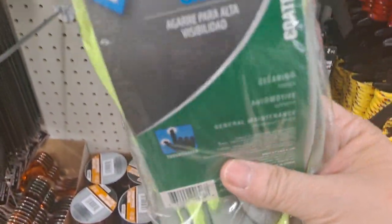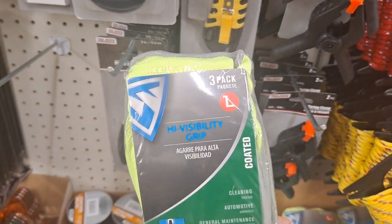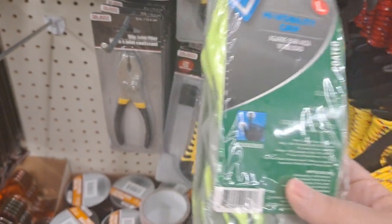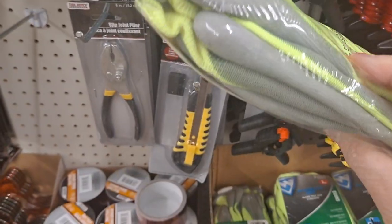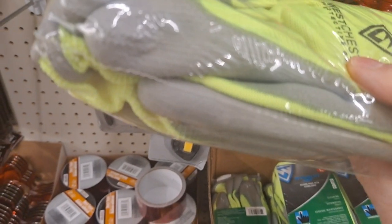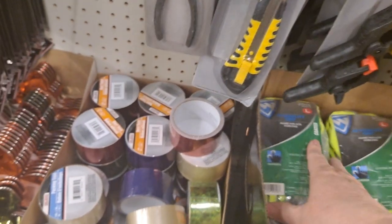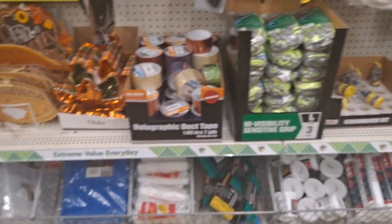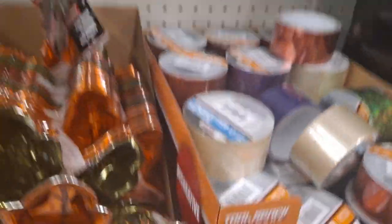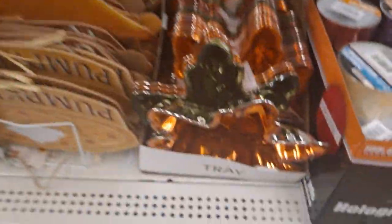As you're doing gardening, here's a three-pack of coated gloves — it says high visibility grip and has touchscreen capability. I'm not sure how durable these are; I've gotten some name brands before that were incredibly durable. I would always try what they have here first before spending lots of money. Look at these tarps — a tarp's a tarp.